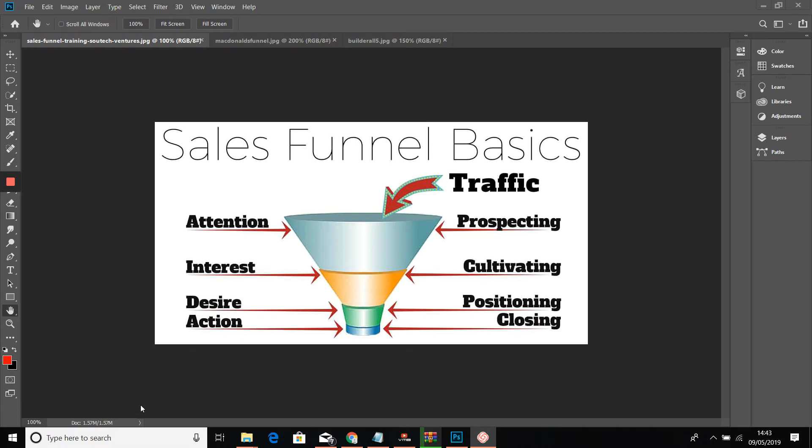I thought today I would do something a little bit different. Today I thought I would go through why I believe all businesses should have sales funnels.